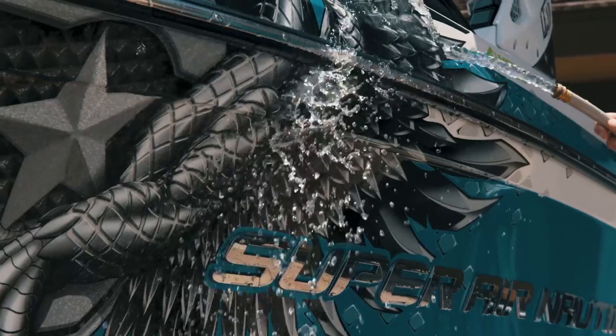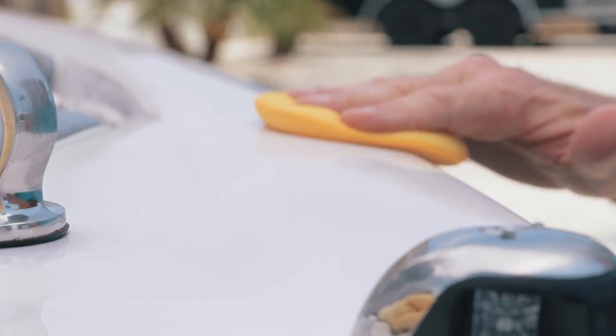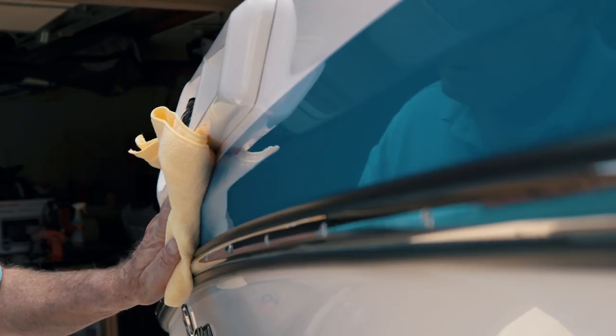Meguiar's flagship premium marine wax is the perfect choice to keep your boat or RV in great condition. The optimized formula glides on and off easily to produce amazing depth of color and shine that's locked in with a tough, long-lasting polymer barrier protection.